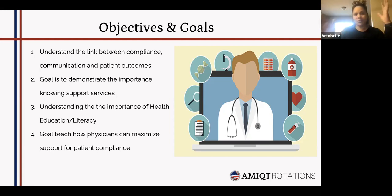I'll send everyone a copy of the presentation. The goal is to demonstrate the importance of knowing support services, because as physicians I feel like a lot of times we don't know all the patient support services that are out there that can help our patients be more compliant. We'll talk about easy, free ways to get these resources to patients, understanding health education and literacy, and how to maximize support for patient compliance.